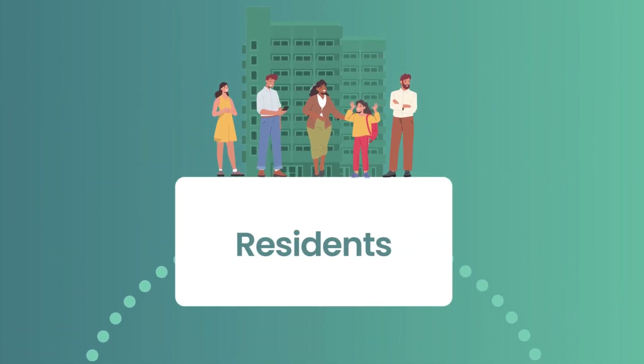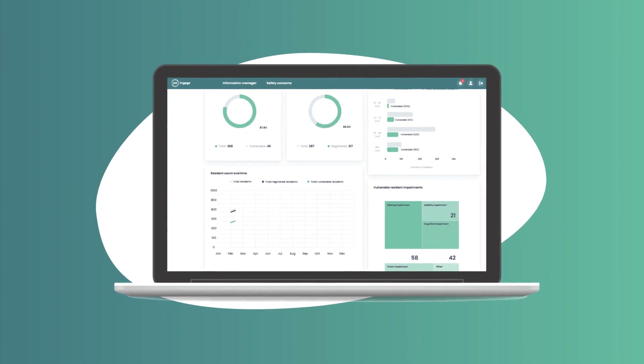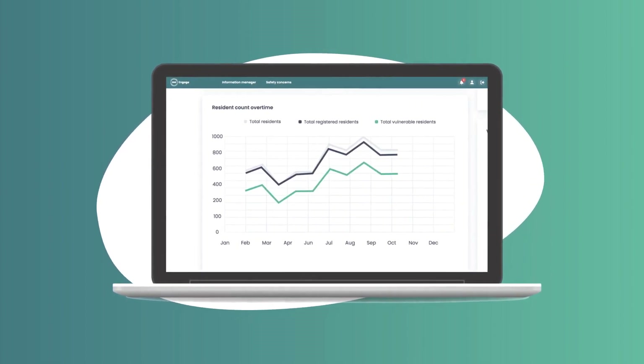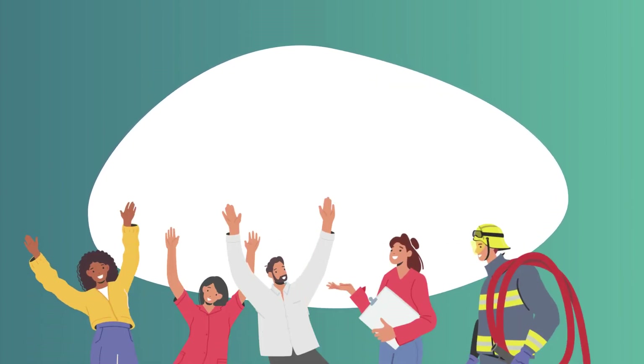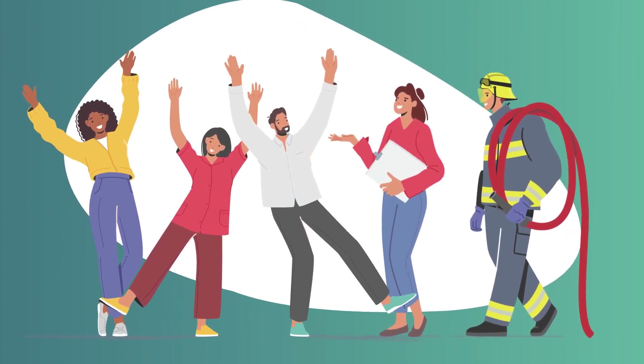OneEngage's functions are supported by analytics. These enable accountable persons to understand and measure the success of their resident engagement strategies. Targeted interventions can be made to ensure all residents are able to engage in accordance with their preferences.